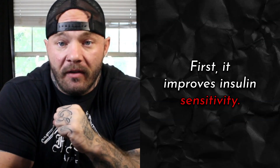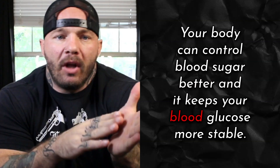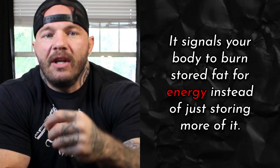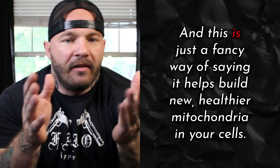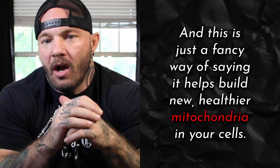As an exercise mimetic, MOTC does three things. First, it improves insulin sensitivity — your body can control blood sugar better and keeps your blood glucose more stable. Second, it increases fat oxidation, signaling your body to burn stored fat for energy instead of just storing more of it. And third, it promotes mitochondrial biogenesis — a fancy way of saying it helps build new, healthier mitochondria in your cells.